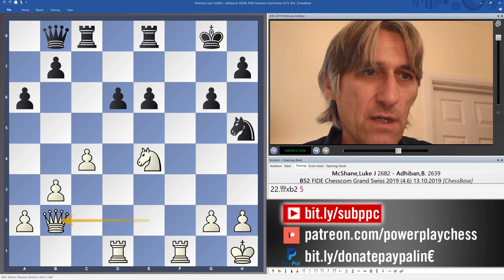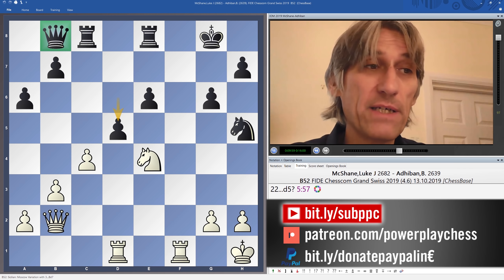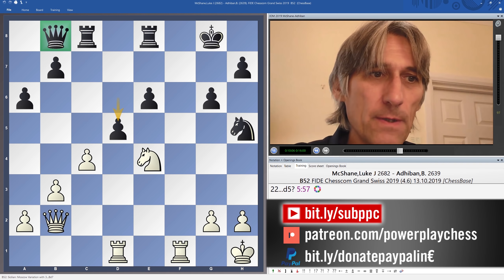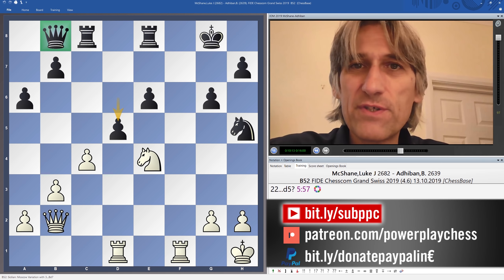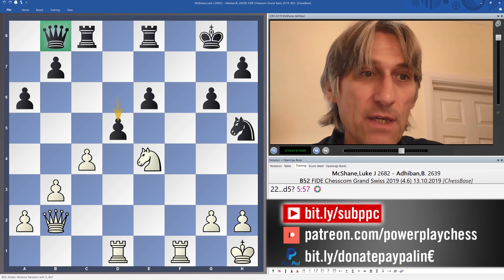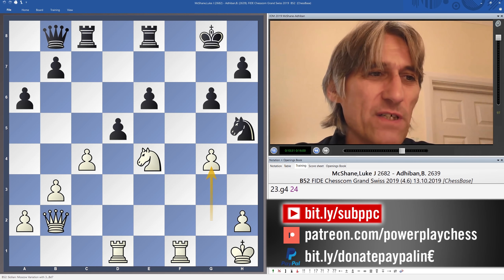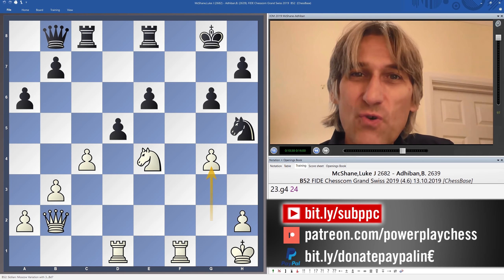But instead of rook f8, Adiban played d5 straight away, anxious to bring his queen back into play — a very logical, very understandable move. And here is where Luke plays a superb move, so typical of his style. He's a real calculator, and he spots little tactical ideas that can just spin the game in his favour. G4 — this is an extraordinary move.